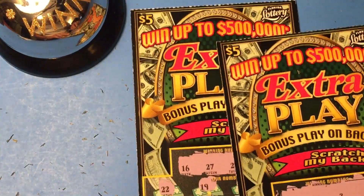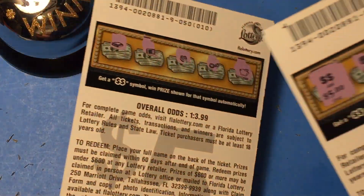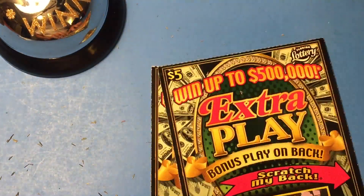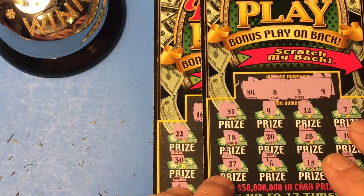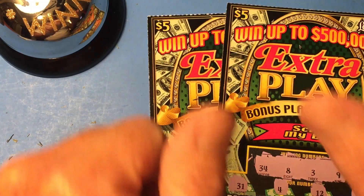Five dollars! Well, that's half my money back. I'll take it. Sweet. Last scratch. Well, that's the extra play with bonus play on the back. You guys have a good day. This is Scratching Wizard. I'm out.